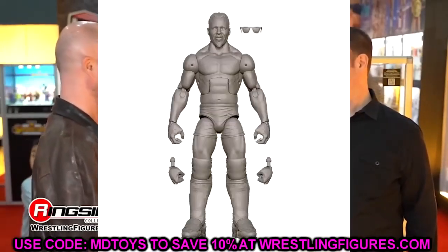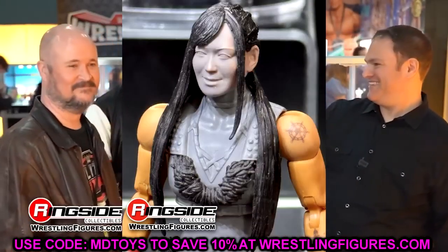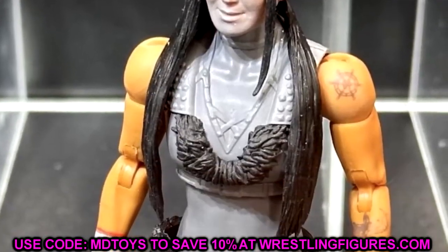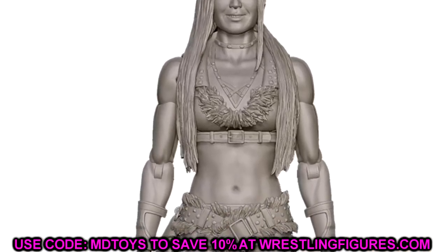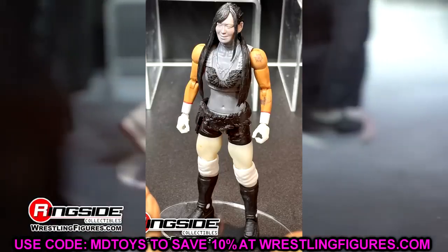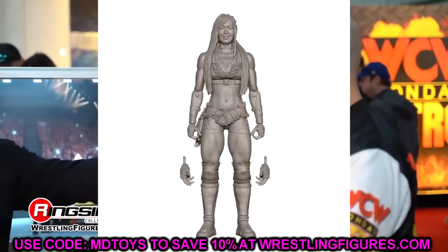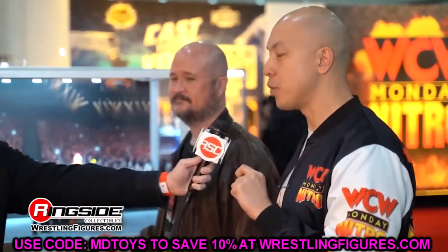The next figure in Elite Series 105 is Iyo Sky — an updated figure. Her first figure was very good and I think this one is going to look great as well. I love all the sculpting. I hope the waist wrap is sculpted into place and not a loose belt mold. She has the basic kick pads, which are ugly, but they stand well. The head sculpt looks good, her top is sculpted nicely with studs. We'll get to pair her with Elite 104 Dakota Kai — Bailey's probably coming down the line soon too.